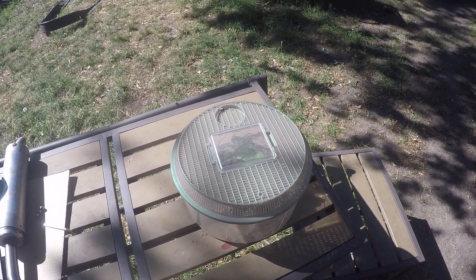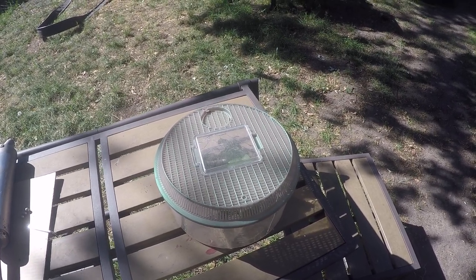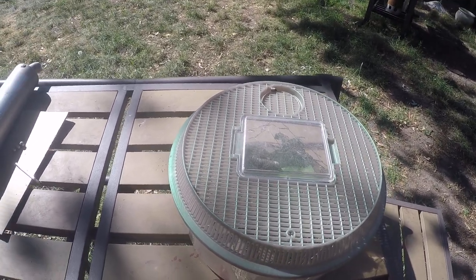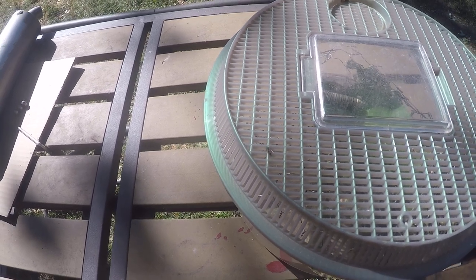Well, good evening. Today is June 14th and I wanted to shoot a quick update from yesterday. Before we start, there's a couple things I forgot to mention. Do you see that little nymph there crawling on top? If you ever see those, do not kill them. That's a ladybug nymph.